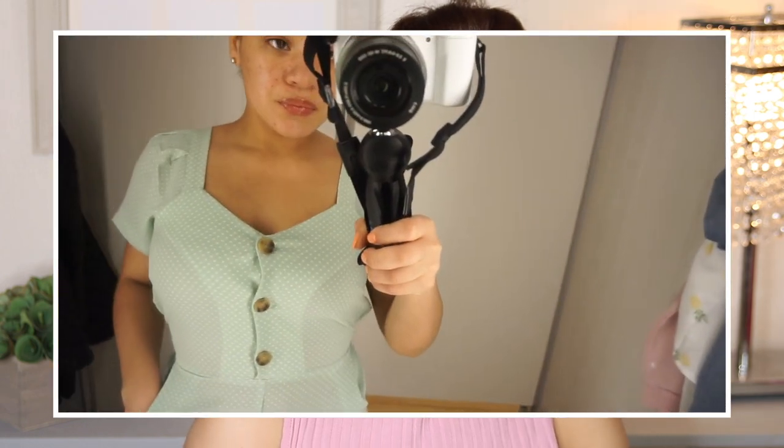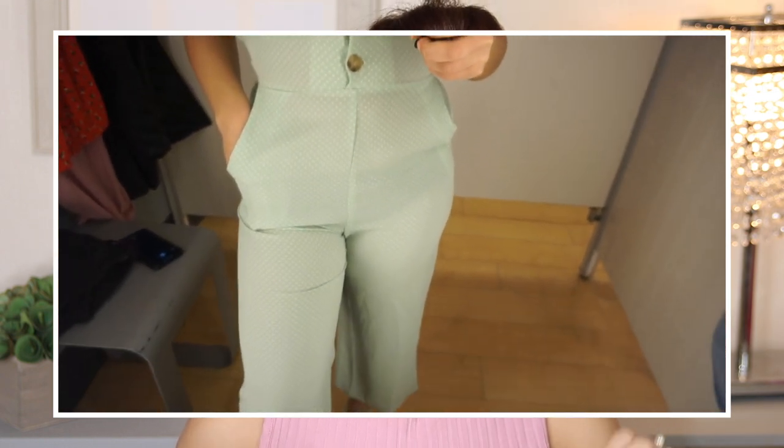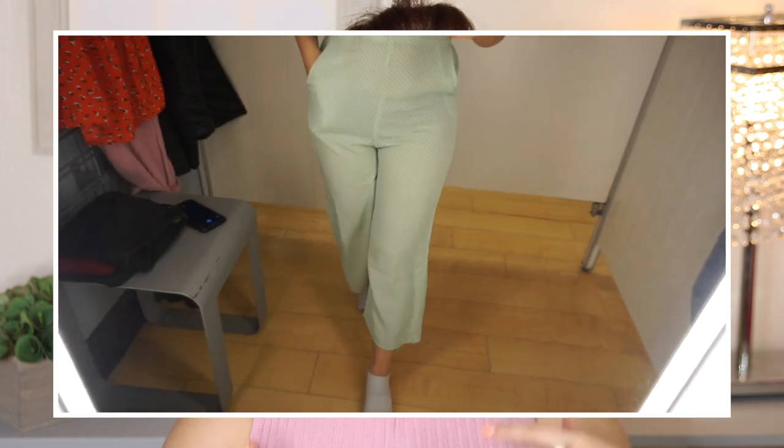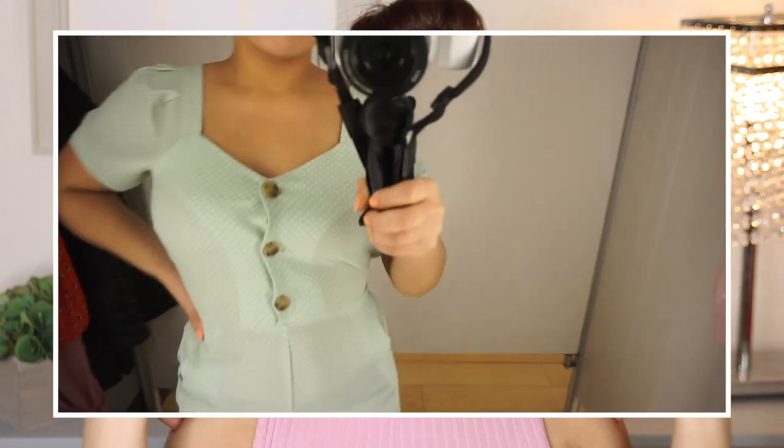So when I saw this piece, I immediately jumped to it because I just feel like it is the epitome of a spring item — the color, the material, the whole entire thing just screamed spring to me. This is a jumpsuit by the brand Montu, this was $19.99, and I tried this on in a size small. As you guys can see, this jumpsuit is a v-neck with little buttons coming down the chest area, and it has some puffy sleeves.